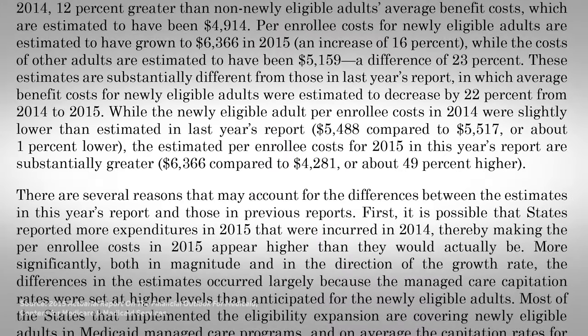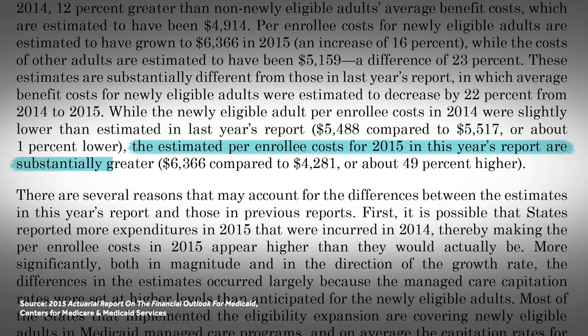The main way the Affordable Care Act increased health insurance coverage is through the expansion of Medicaid, the joint federal-state health care program for lower-income people. But a new government report shows the Medicaid expansion costs nearly 50% more per enrollee than what was projected just one year ago. The growing cost of the Medicaid expansion is a major problem for both the Affordable Care Act and policymakers.